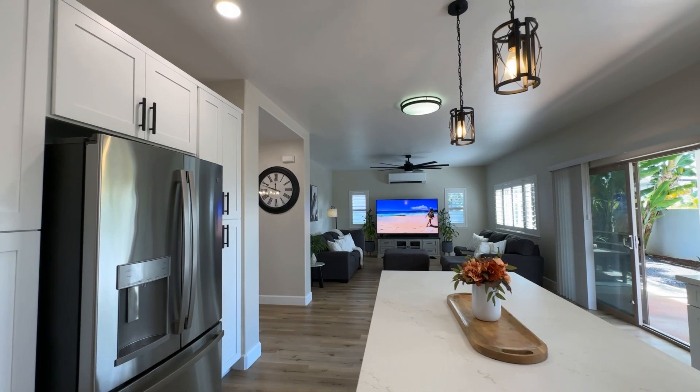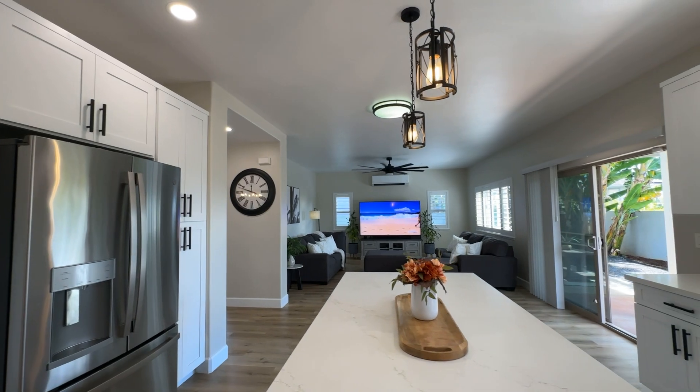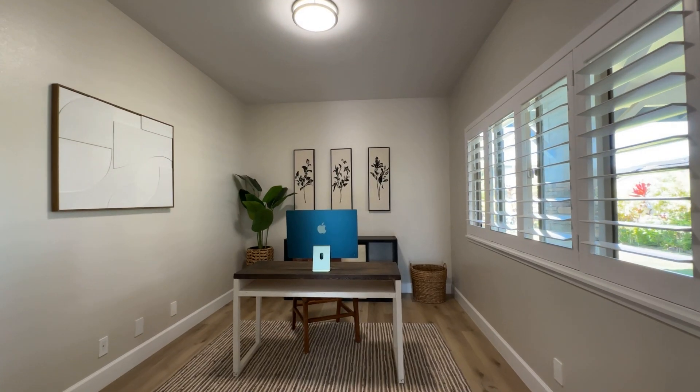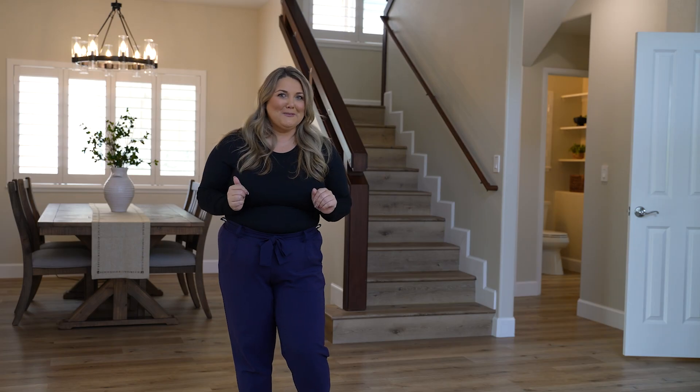You have two living areas, a dining room, a huge kitchen, a full-size laundry room, a full bathroom, and an office all on this main floor. Let's go take a look upstairs.